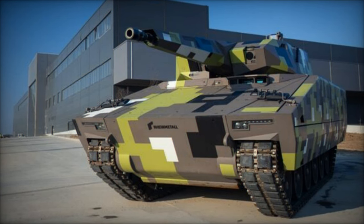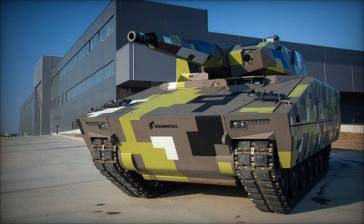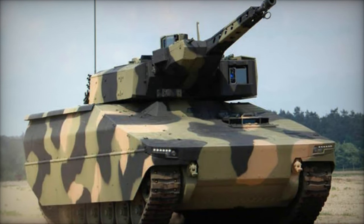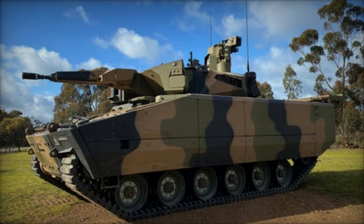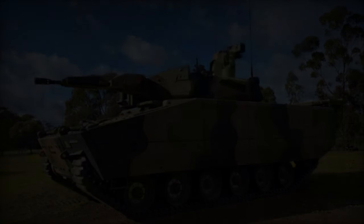The Lynx KF-41 has garnered significant interest from multiple nations, with Hungary already placing an order for 218 units, while other countries contemplate its integration into their armored fleets. Its adaptability, formidable armament, and robust protection systems position it as a front-runner in the global defense market, catering to the evolving needs of modern armies for versatile and resilient combat platforms.